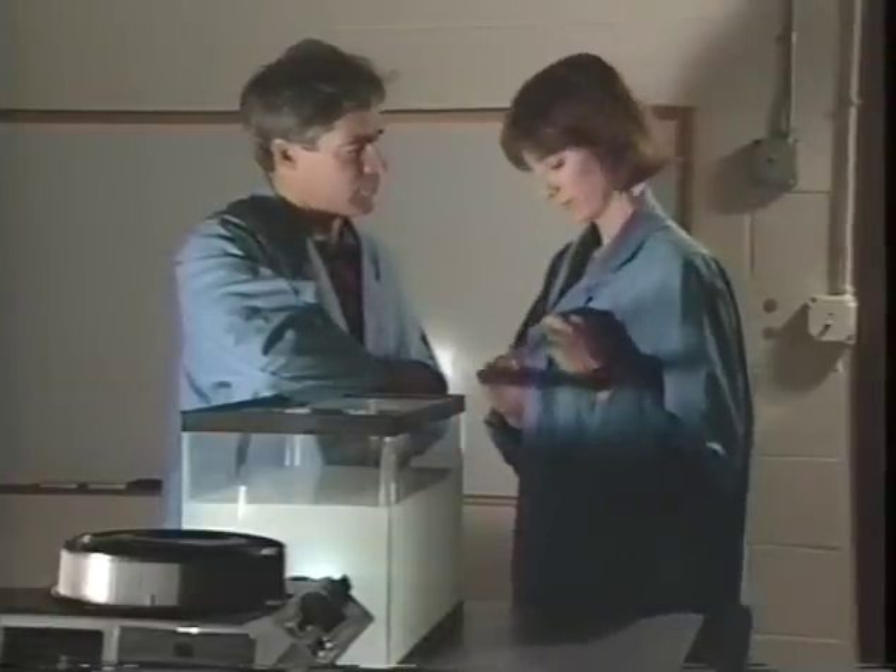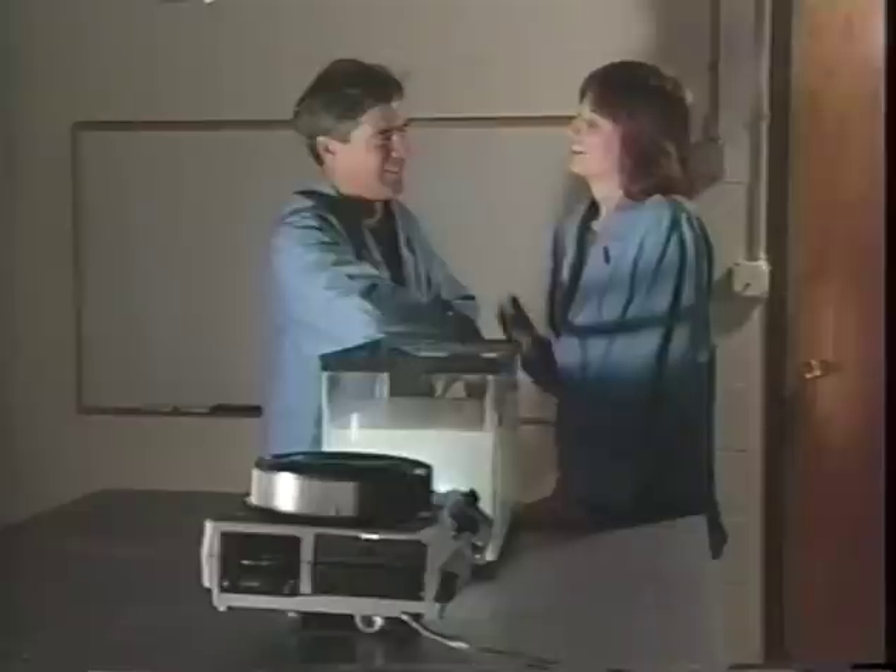Take our blue coats here, for example. The dye in the coat is subtracting all the other colors from the white light and reflecting the blue light to our eyes. We can even hear absorption. What do you mean, here?